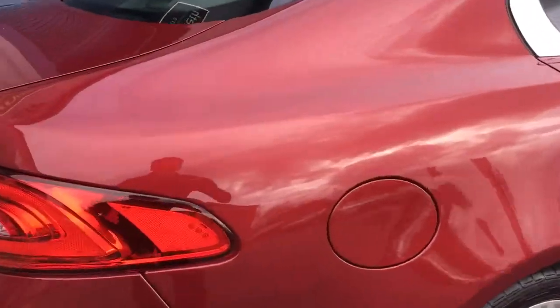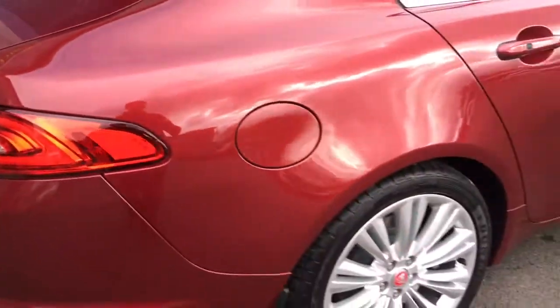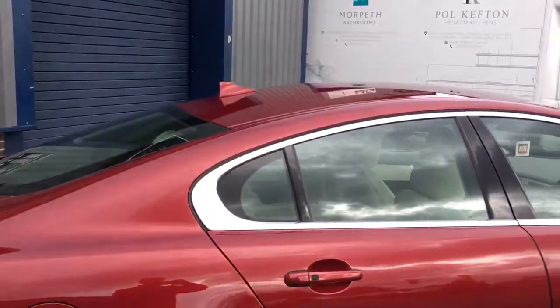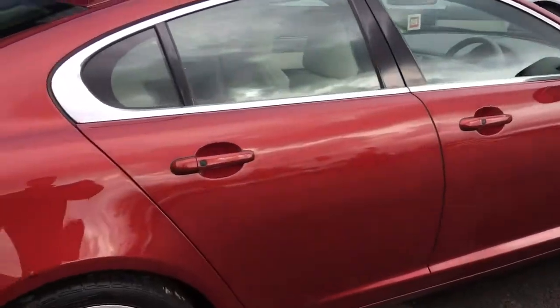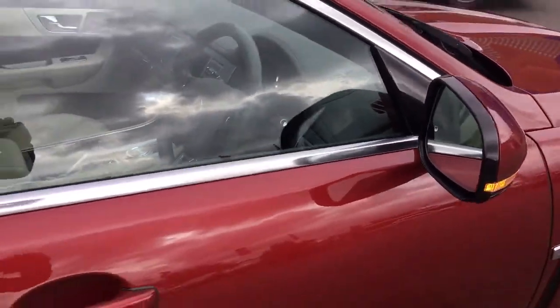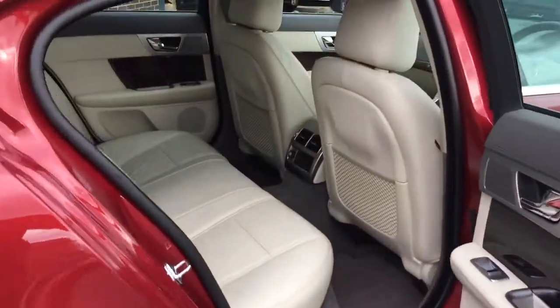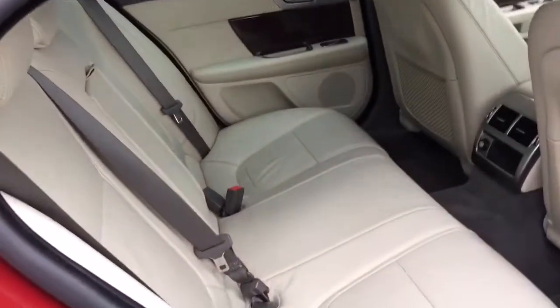Jaguars are so well put together — look at this: the Leaper is even embossed into the rear light cluster. The wheels are all in good order, and you've got the aluminium window surrounds. Being premium luxury, it has keyless entry — you simply have the key in your pocket, press the button, it deadlocks and folds the mirrors in. Then with the key in your pocket you grab the handle and it opens for you.